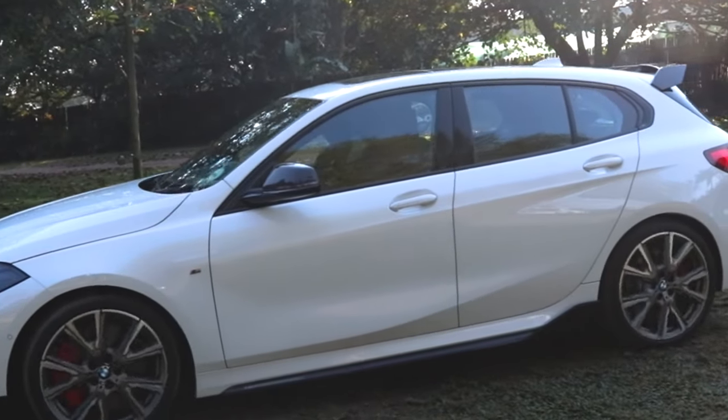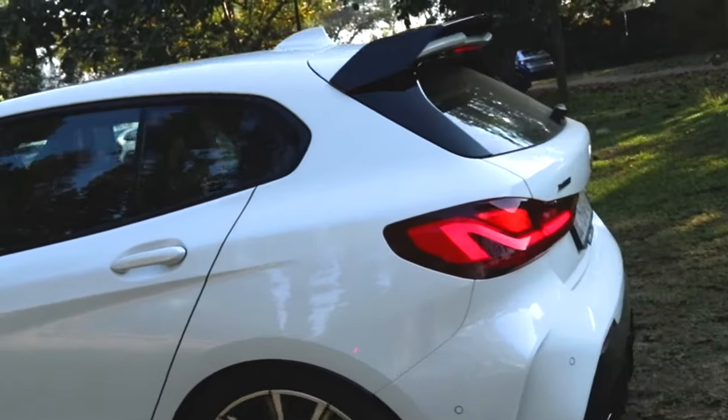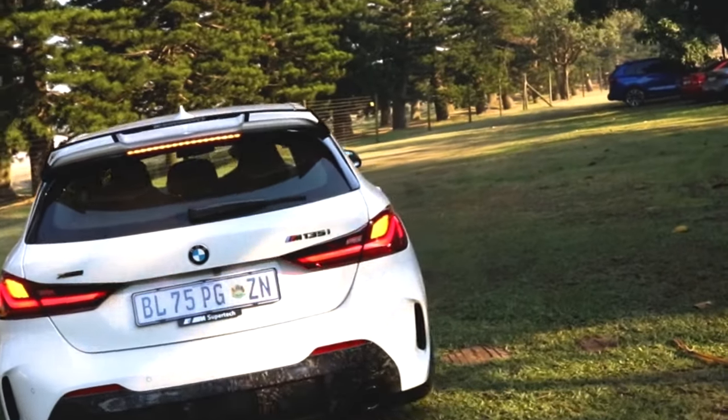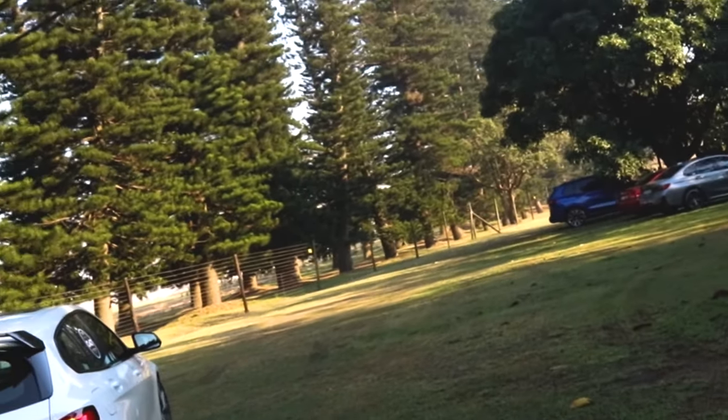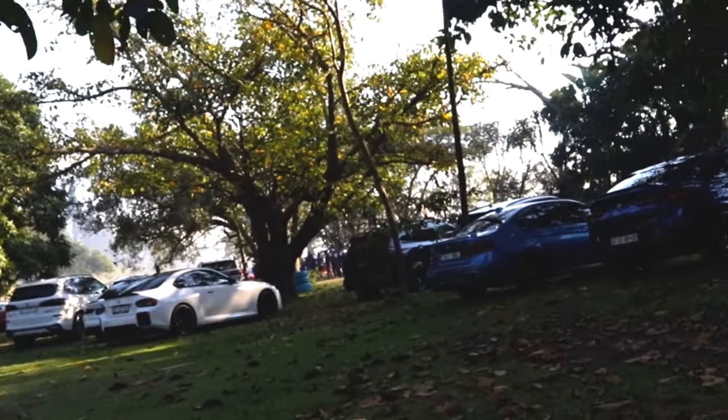I don't know if you guys have seen the new version of the 1 Series. It's super, super ugly. Forge carbon on a diffuser, 135. Apparently these 135s are 4 cylinders, which are not a big thing for me, so I stay away from them.